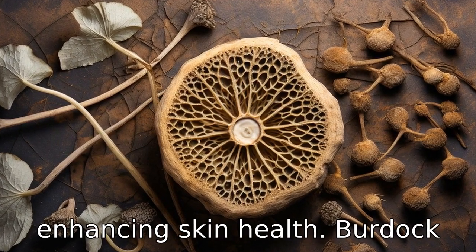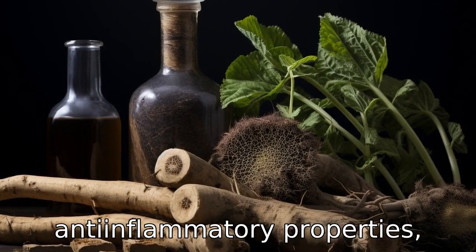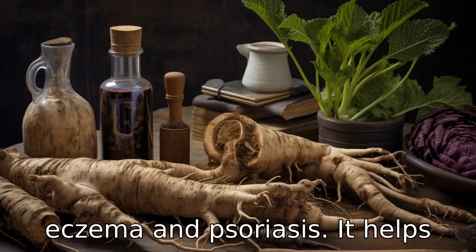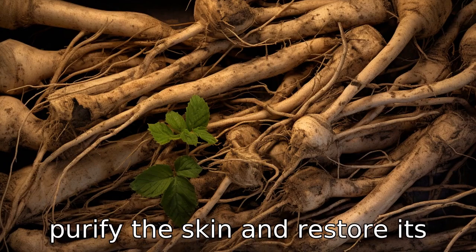Benefit two is enhancing skin health. Burdock root has been known for its antibacterial and anti-inflammatory properties, which have proven beneficial in skin conditions such as acne, eczema, and psoriasis. It helps purify the skin and restore its smooth texture.